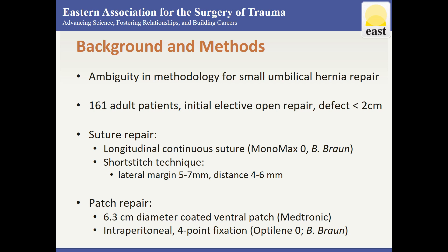Data on 161 adult patients undergoing an initial elective open repair of primary umbilical hernia measuring less than 2 cm were captured. The surgical technique was described as an infraumbilical curvilinear incision of 3-4 cm.